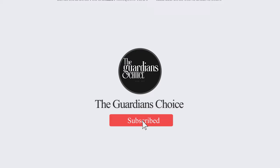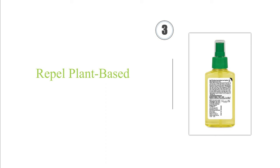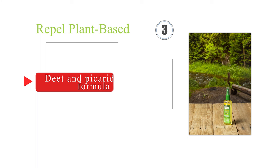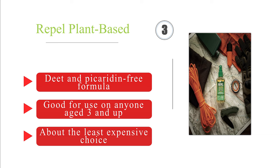Nearing the top of our list at number 3: Repel Plant-Based utilizes oil of lemon eucalyptus to provide up to 6 hours of protection against multiple species of mosquito. Unlike most, it helps keep you safe from dangerous diseases while also smelling fantastic, and won't leave an uncomfortable residue on your skin. It's a DEET and Picaridin-free formula, good for use on anyone aged 3 and up, and is about the least expensive choice.